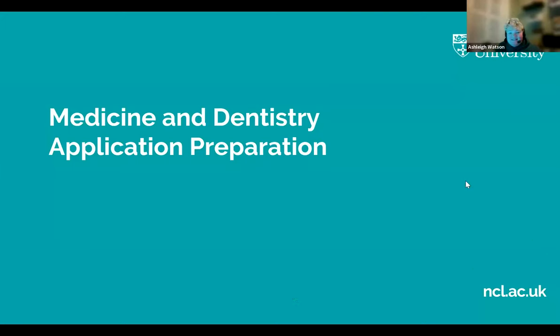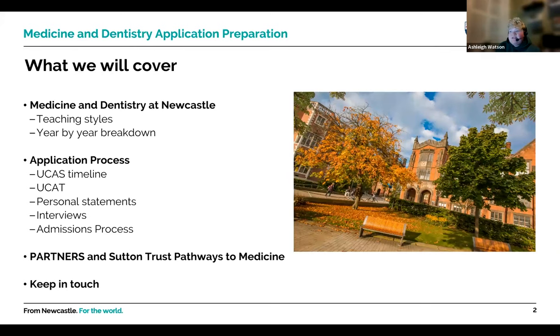We're going to be going through medicine and dentistry application processes for Newcastle tonight. Our medicine application process has changed — we've got a new admissions policy. We'll cover dentistry and medicine at Newcastle, the teaching styles and year-by-year breakdown, the application process, UCAT, personal statements, interviews, the new admissions process, and then the Partners and Sutton Trust pathways to medicine programme.